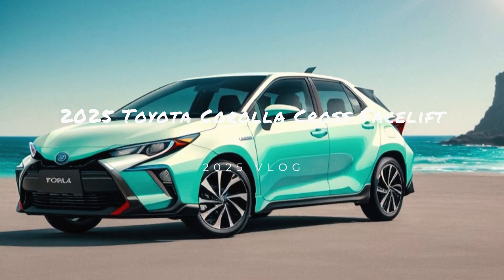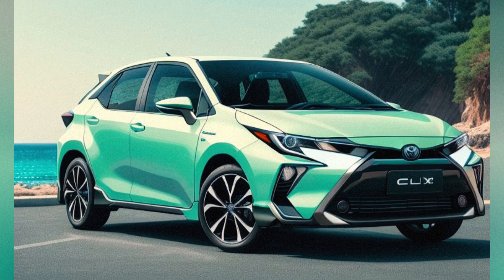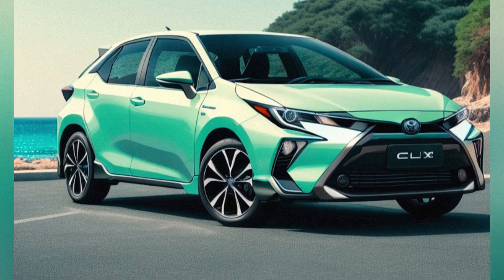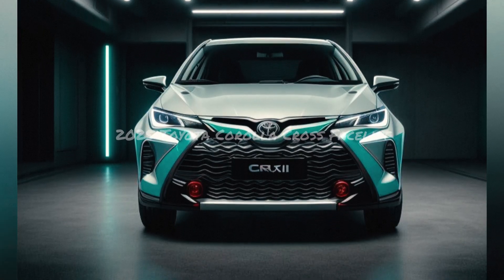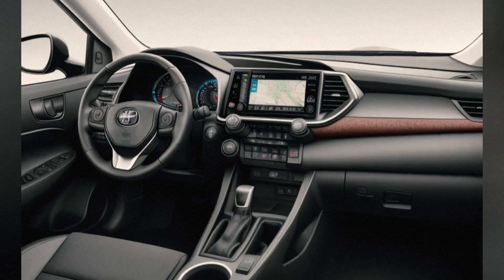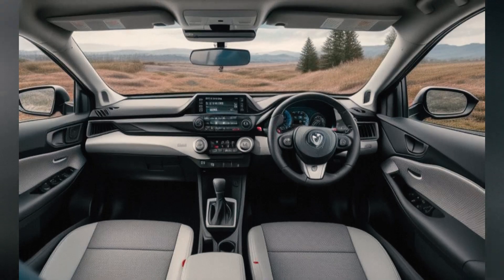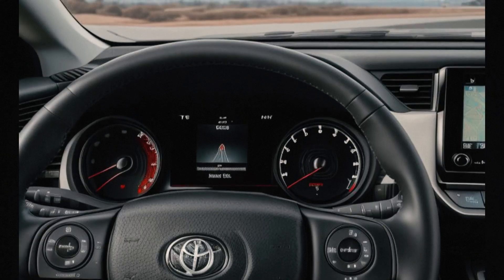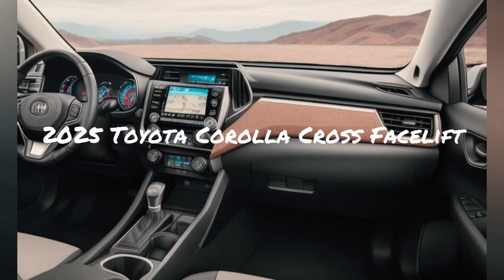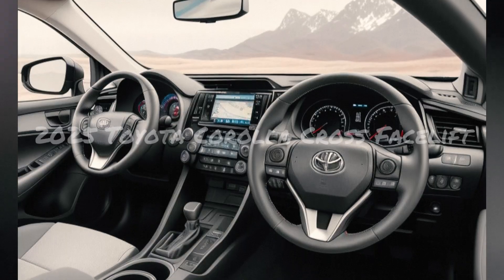A new, larger touchscreen display offers improved graphics and responsiveness, with Apple CarPlay, Android Auto, and an available premium audio system. Redesigned seats provide better cushioning and support with improved ergonomics for a more comfortable driving experience. Additional storage solutions include a redesigned center console and more convenient placement of cup holders and compartments.